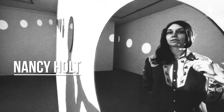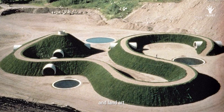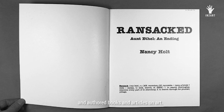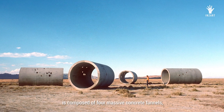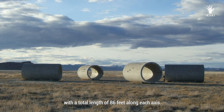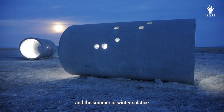Nancy Holt was a renowned American artist recognized for her contributions to public sculpture, installation art, and land art. She extended her artistic pursuits to various media, including film and photography, and authored books and articles on art. Sun Tunnels is composed of four massive concrete tunnels, each 18 feet long and 9 feet in diameter, arranged in a cross shape with a total length of 86 feet along each axis. These tunnels react uniquely to the sun, aligning with the sunrise, sunset, and the summer or winter solstice.